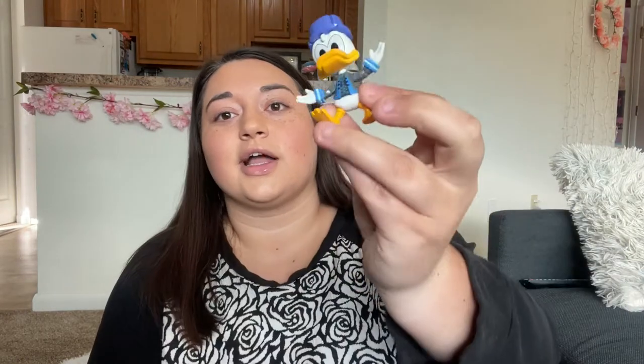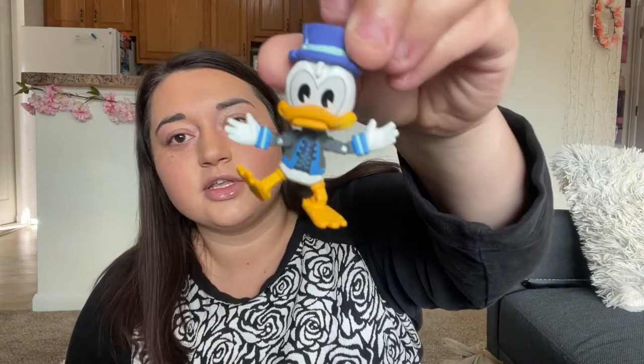We'll start with the Kingdom Hearts one. Here is our figure — honestly hoping to get Mickey. Oh, I got Donald! That's still a good one — I'm okay with that because I actually know this character. He's super cute, look at him.